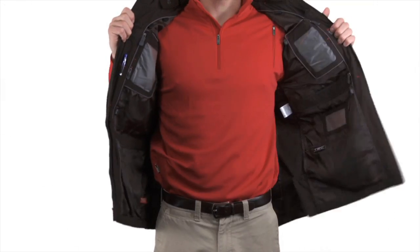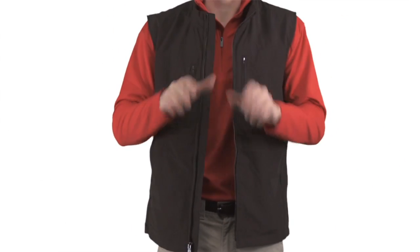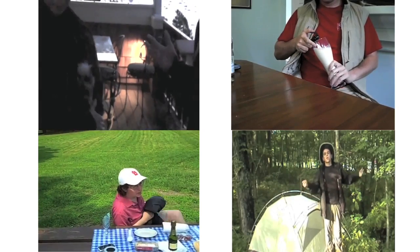Now, I'm not going to tell you what to put in the 22 pockets of your ScottyVest. But the options are endless. I've seen people carry dogs, portable kegs, picnic lunches, tents — you name it. There's a pocket for just about anything.